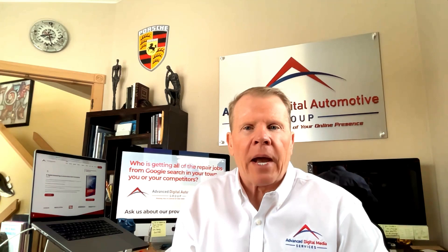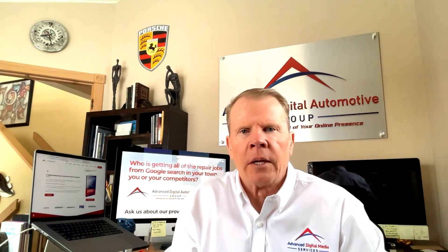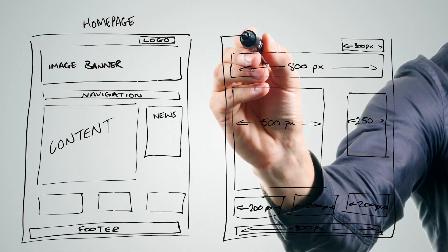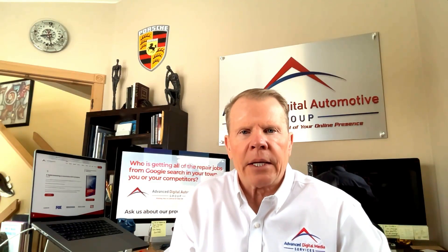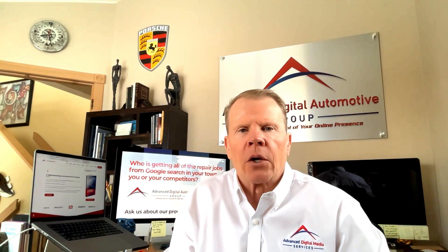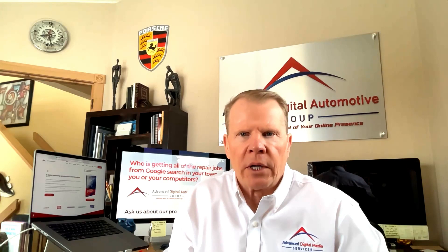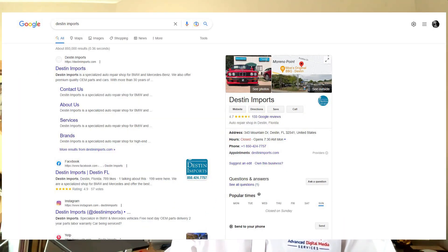Your shop's online presence is a determining factor in the success of your business. Aside from building a company website, there are other things you can do to establish your brand on the internet and get your web presence paying you consistently. A Google Business Profile is a great avenue to let people know your business exists and help pull in more revenues.